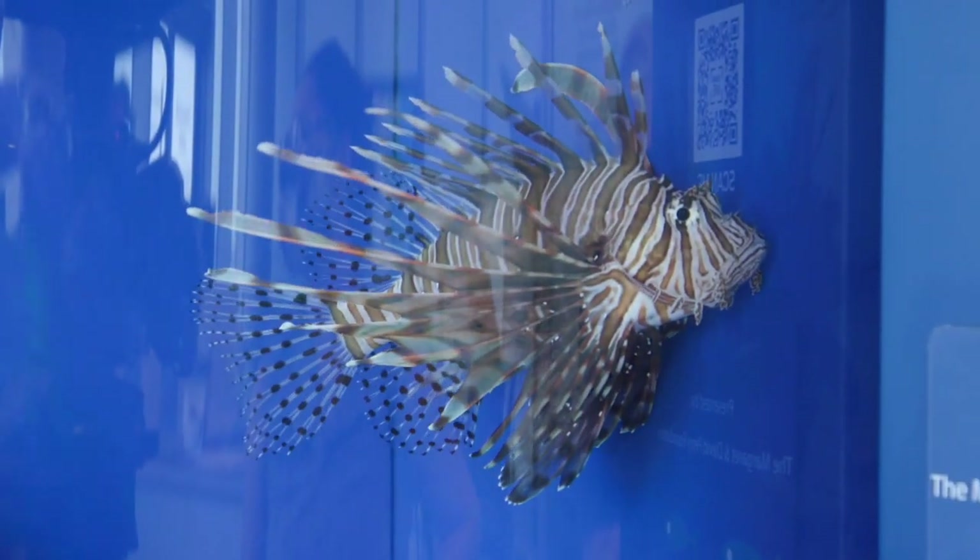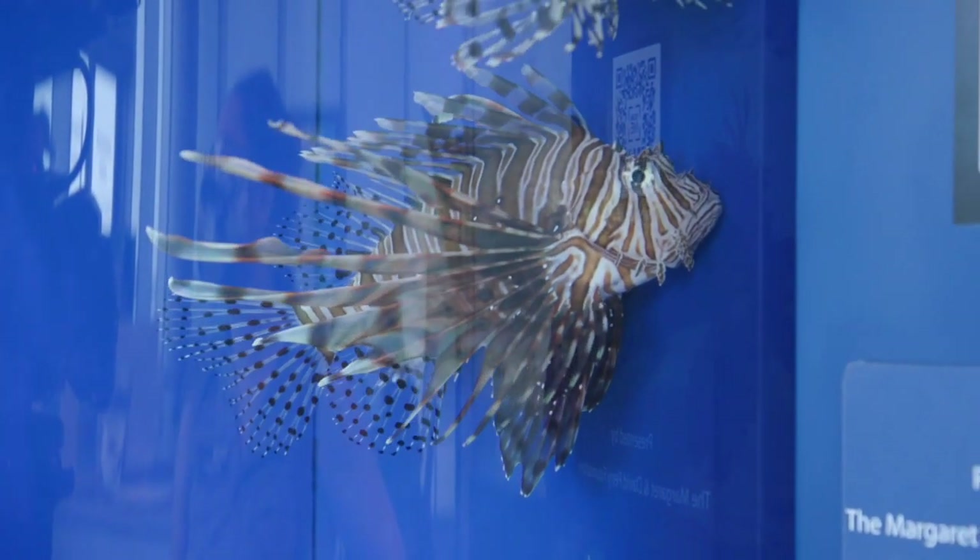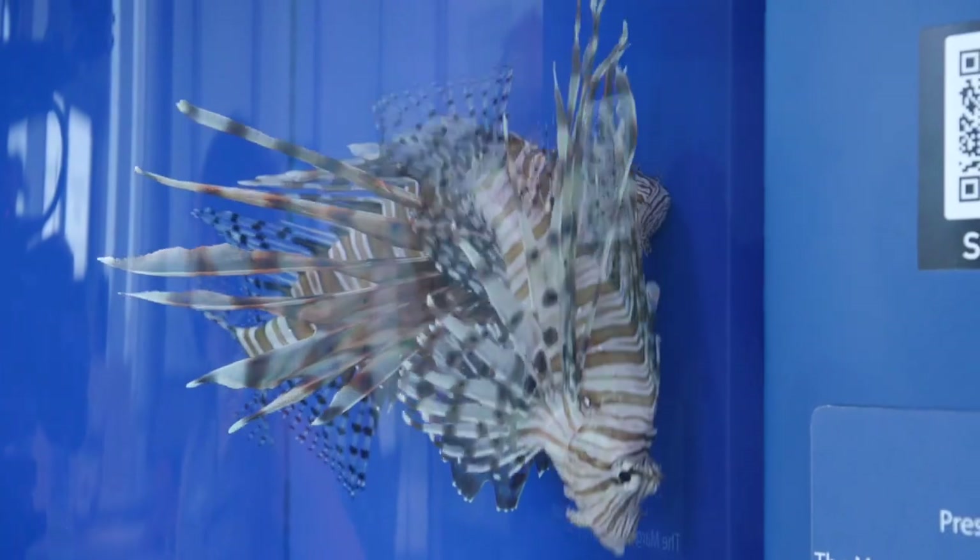People come in and do things like lionfish dissection. And it sounds really gross, but it's really popular. We sell out almost every weekend.